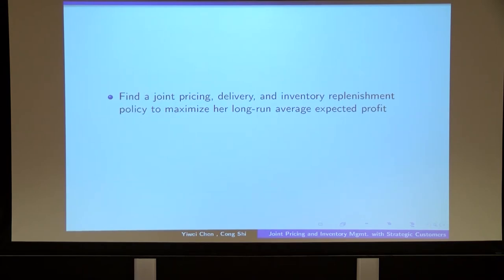In the second stage of the game, over the course of the season, every customer needs to decide the best response stopping time and purchasing decision. The information available to her consists of the seller's historic decisions on the purchase options. In this game, the seller needs to find the joint pricing, delivery, and inventory policy at time zero to maximize the long-run average expected profit.